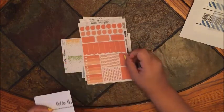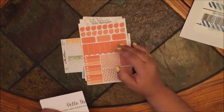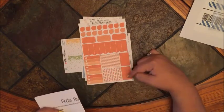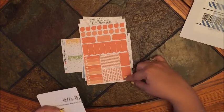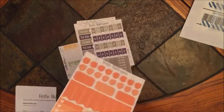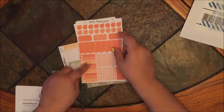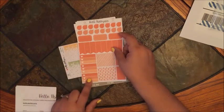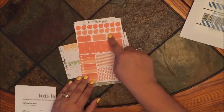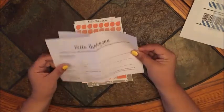This one is a peachy to dark peach color set — it has flags, full boxes, half boxes, half checklists, flags, rounded edge labels, and teardrops.